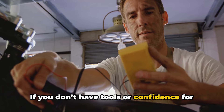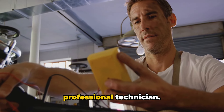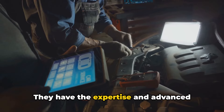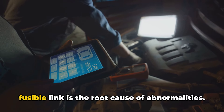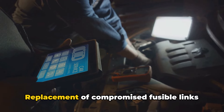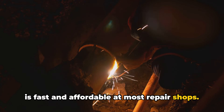If you don't have tools or confidence for DIY electrical testing, the smart play is having your vehicle checked over by a professional technician. They have the expertise and advanced equipment to correctly identify if a bad fusible link is the root cause of abnormalities. Replacement of compromised fusible links is fast and affordable at most repair shops.